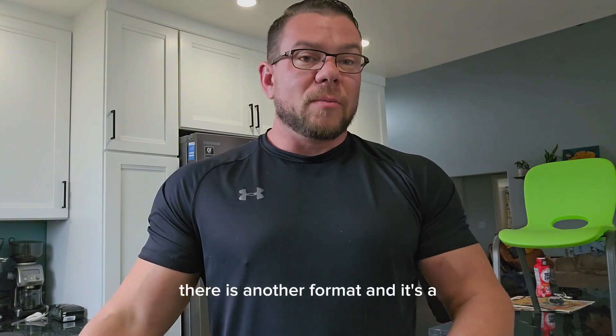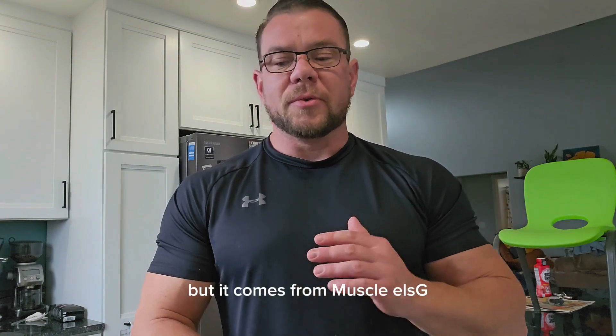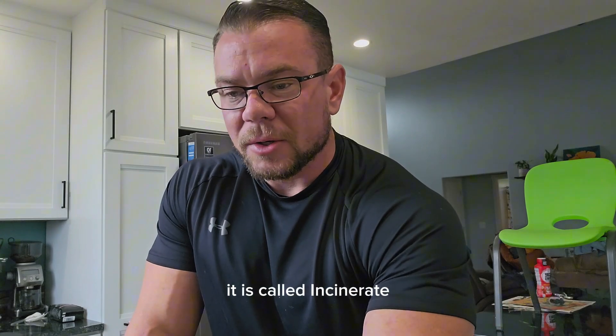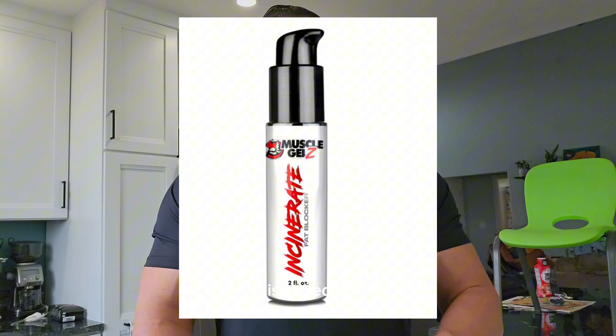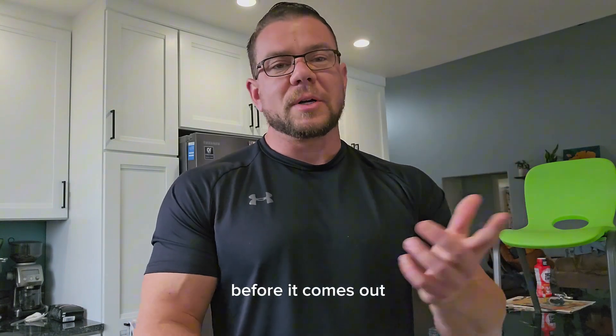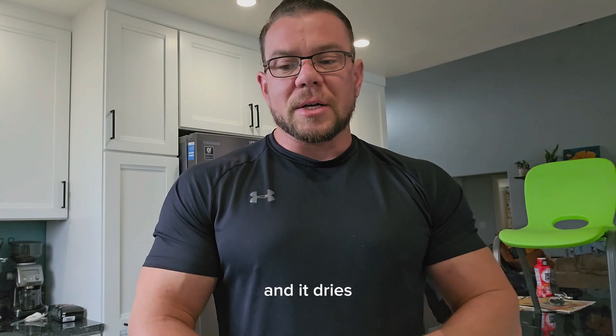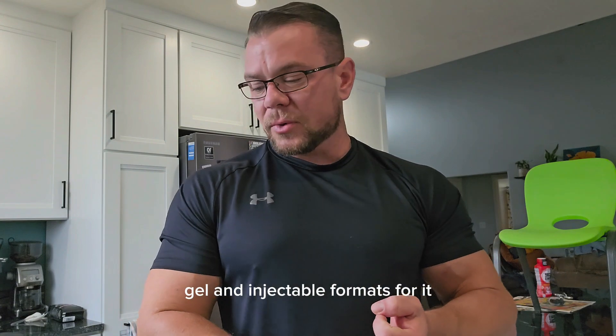There is another format — a gel-type format. I don't have it here to show you guys, but it comes from Muscle Gels and it's called Incinerate. If you go to the Muscle Gels website, it's called Incinerate — it comes in a little squirt bottle, kind of a gel. You rub it on and it dries. That's another good option. So you've got spray, gel, and injectable formats for AOD 9604.